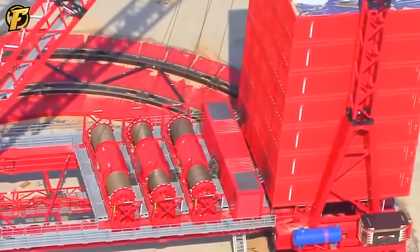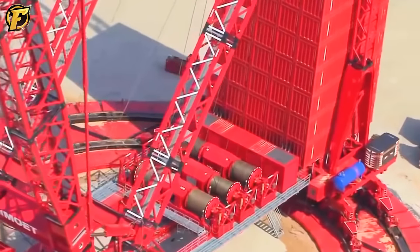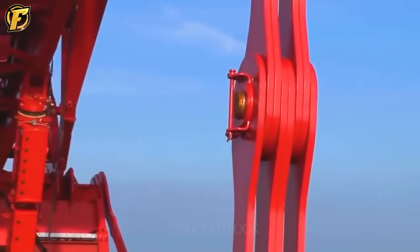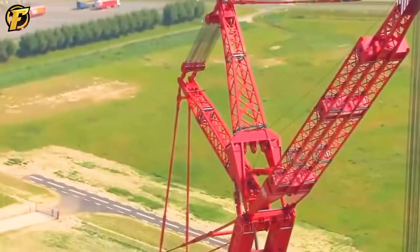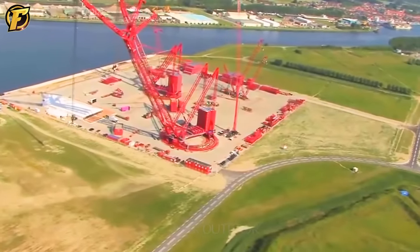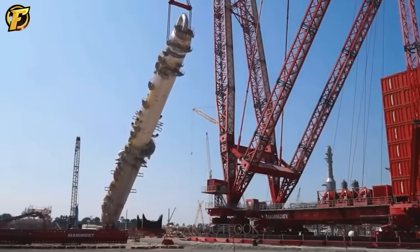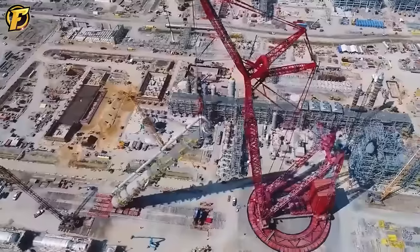One of the most powerful cranes in the world today is the Liebherr LTR 13000, manufactured by the Liebherr Group in Switzerland. It is one of the most giant crawler cranes globally, able to lift loads of up to 3,000 tons. This crane is equipped with a 120-meter long boom and can lift loads to a height of up to 248 meters. These powerful cranes are designed to operate in the harshest conditions, such as strong winds, rough seas, and challenging terrains, and are used for lifting heavy and oversized materials to facilitate rapid and efficient completion of construction projects.